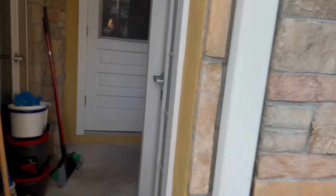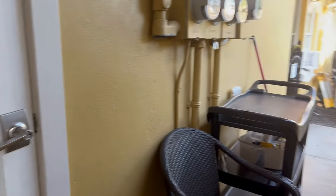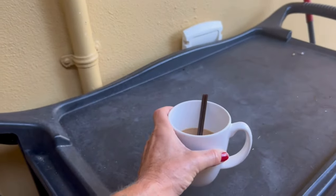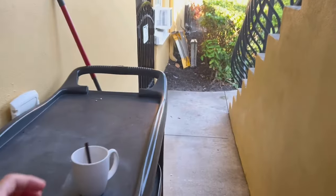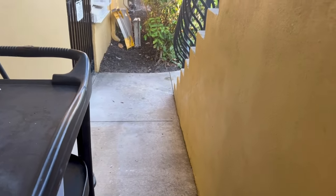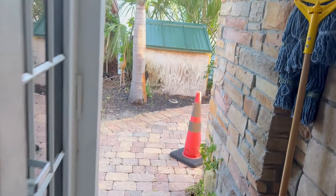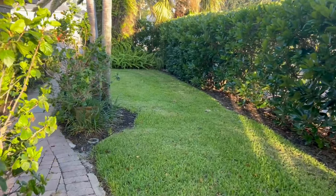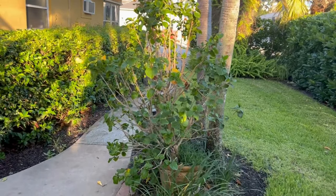They have a laundry room in here. I didn't use it, but I figured before we check out we could. When you rent the room they give you a key to the laundry room — it's just like a laundromat, you gotta put your quarters in.